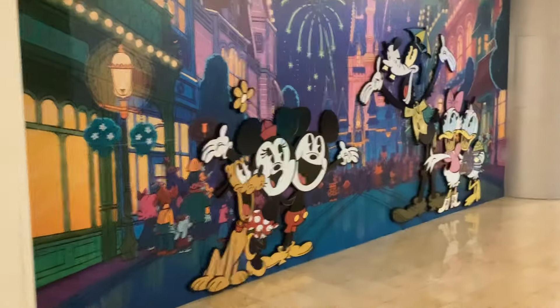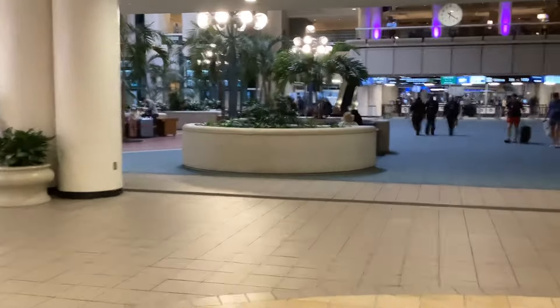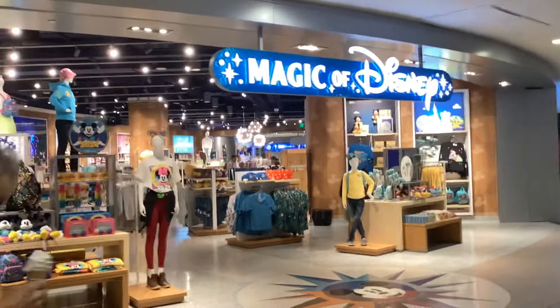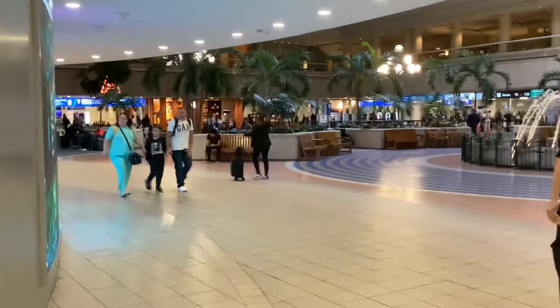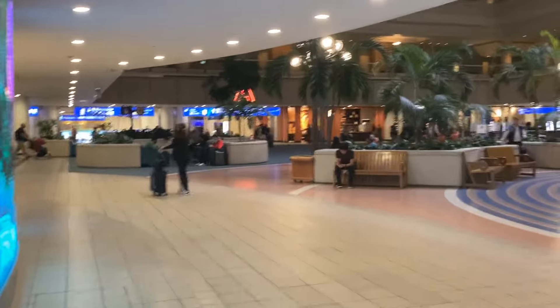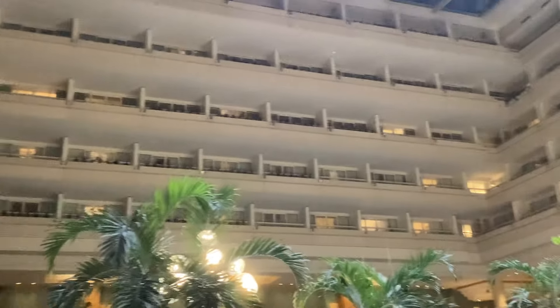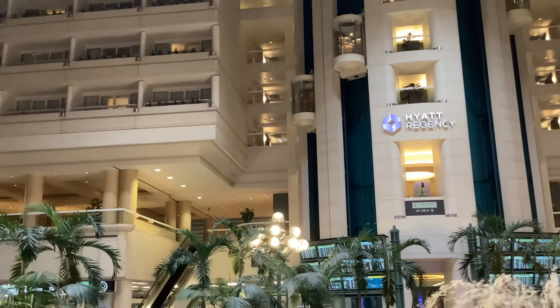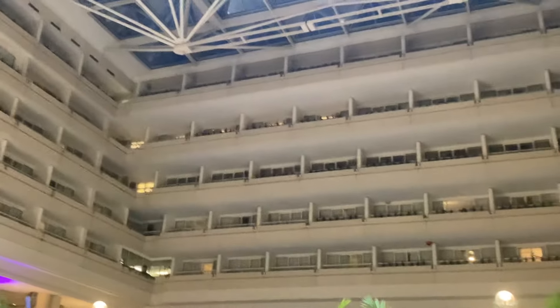Oh look at that — that looks cool, like a 3D effect! I think there's a Magic of Disney shop over here as well, so you have a Disney shop too. These hotel rooms though — just look at them, there's so many of them. This place is absolutely completely massive. Look at the lift — how cool is that! They go all the way down.